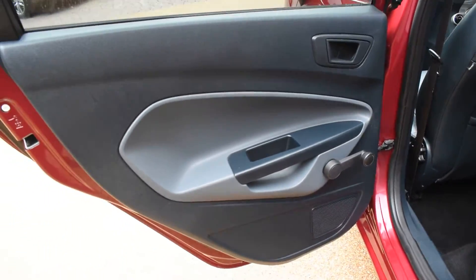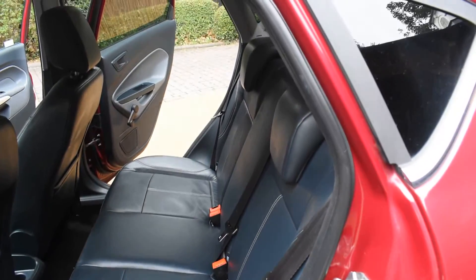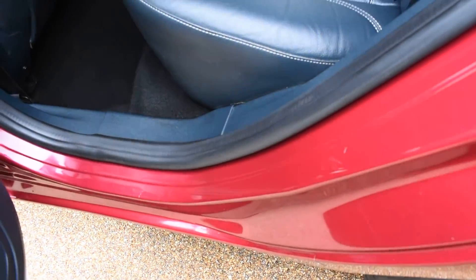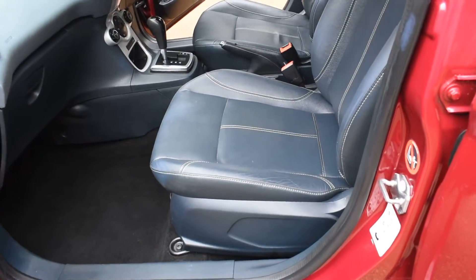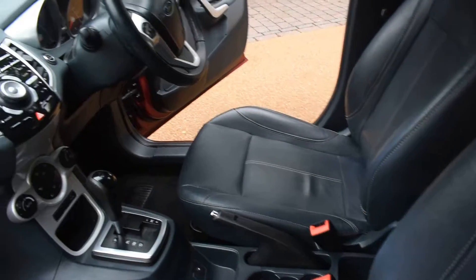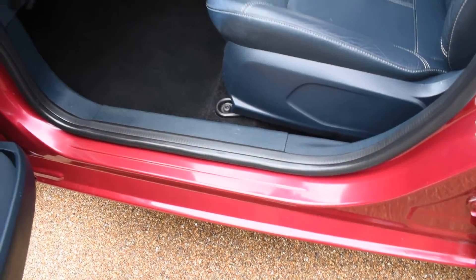Here we have the near-side rear door card — that's all nice. A view of the rear seats from the near side: the inner wheel arch on this side is nice and the seal is all good. Here we have the near-side front door card — that's all lovely — and then a view of the front seats and the dashboard from the near side. Again the seal on this side is all nice.